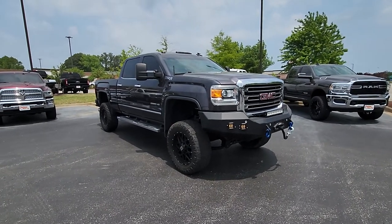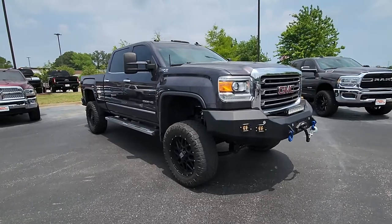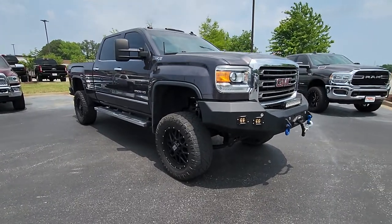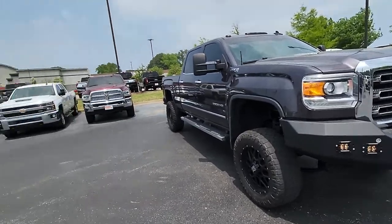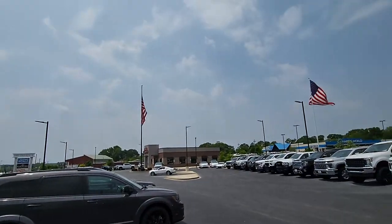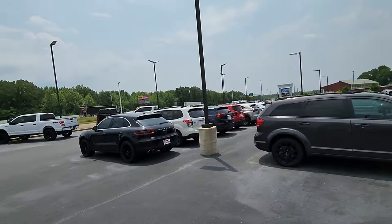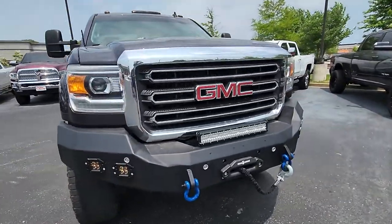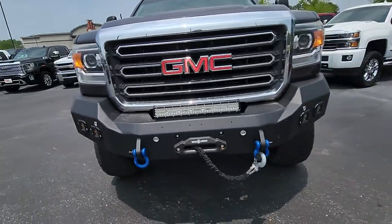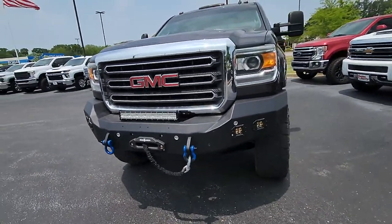Good afternoon, Steven Diamond here at Perkins Motorplex, Jackson Tennessee, checking out this absolute head-turner of a GMC Sierra 2500 HD. Absolutely gorgeous day here in West Tennessee — we can't ask for better weather than this. Let's get started. Man, is this thing an eye-catcher — it's got a Road Armor front bumper on it with a winch built into it.